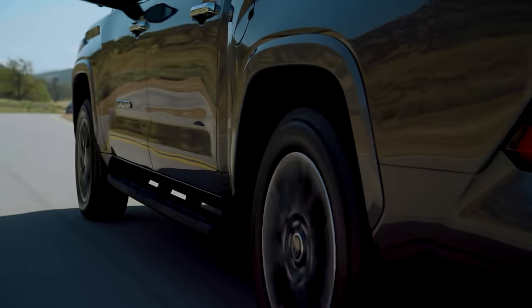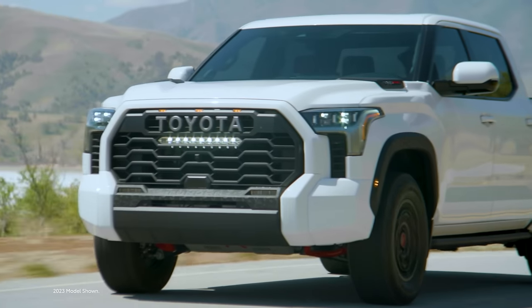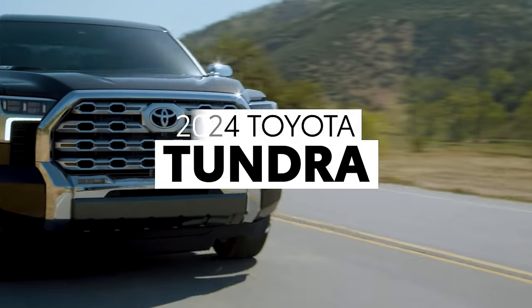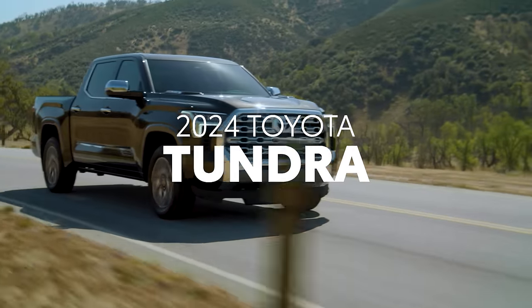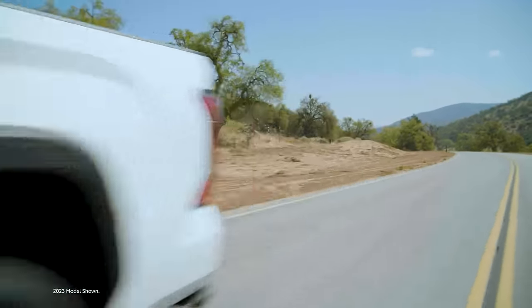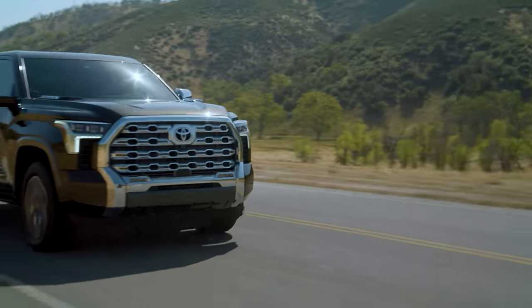With over 70 years of heritage, Toyota trucks and SUVs are renowned for their toughness. Case in point, Toyota Tundra. This full-size truck boasts impressive power and capability, backed by Toyota's reputation for quality, durability, and reliability.